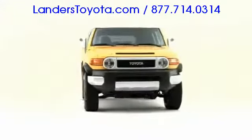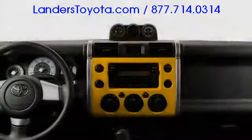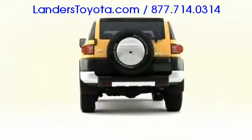A retrospective take on the classic Toyota FJ40 Land Cruiser from the 1960s, the 2009 FJ Cruiser blends world-recognized styling elements with modern engineering and proven Toyota reliability.